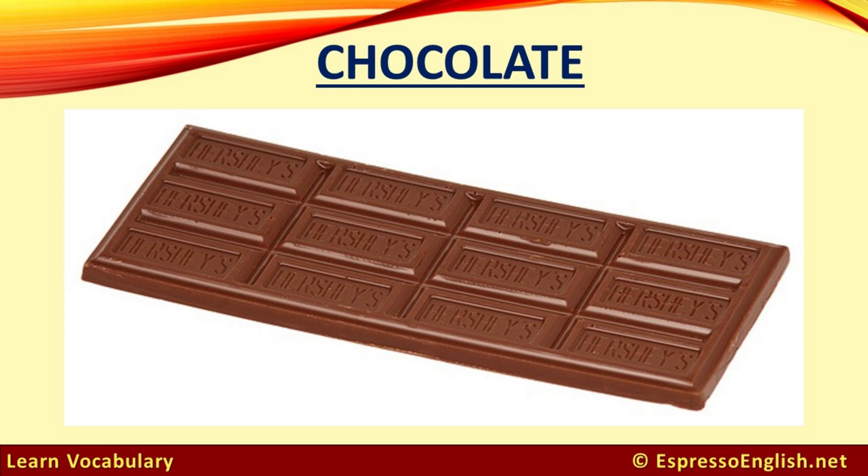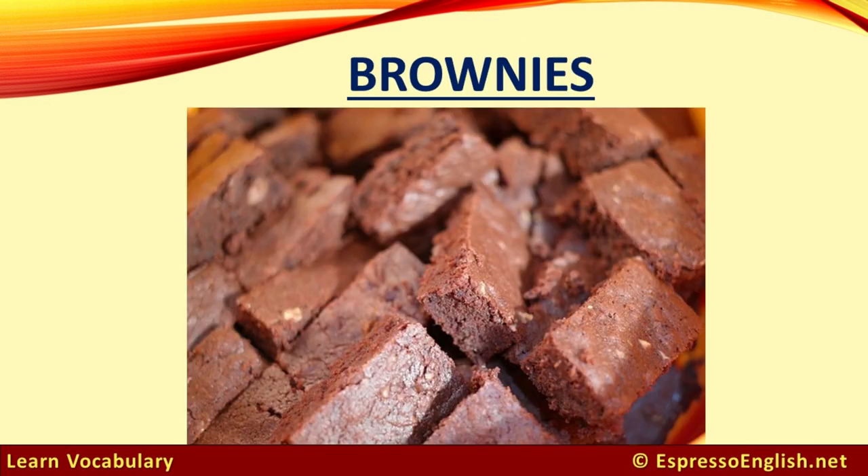Chocolate. A large rectangular piece of chocolate like this is called a bar of chocolate. Brownies are like a very dense and thick type of chocolate cake.